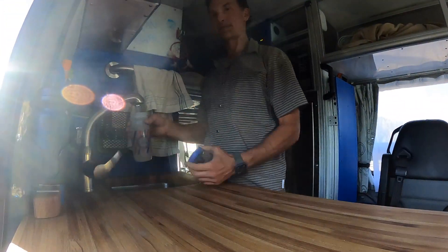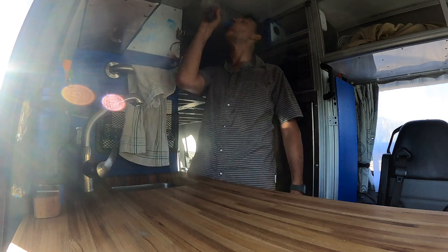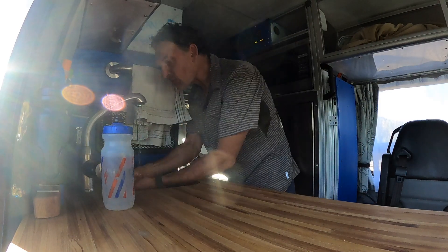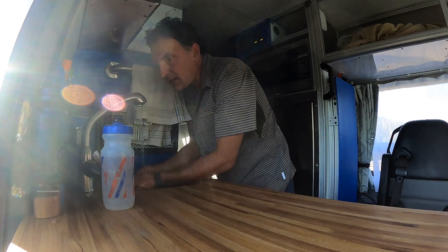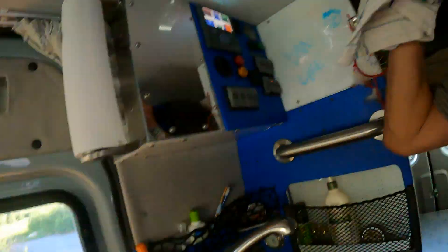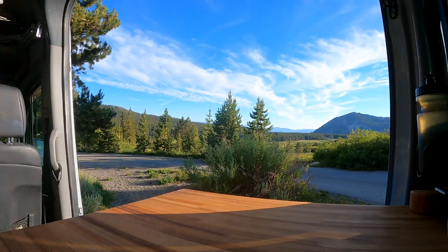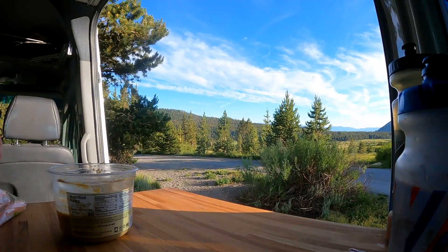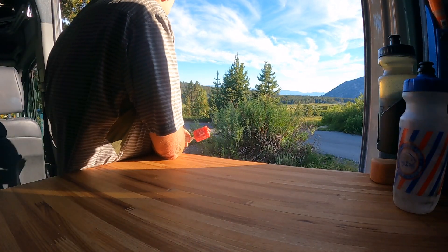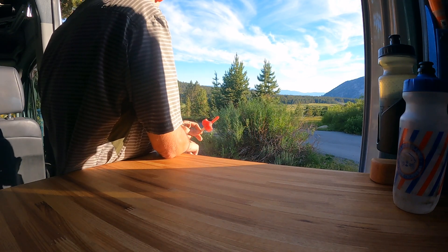The other real big benefit of the taller van is you can stand up, wash your face, and get changed without bending over or going to your knees. You also have a lot more storage, and when you open the slider door you're not ducking to look out of it as I had to do in the shorter van. You can really sit back and enjoy the views with a much bigger aperture looking to the outside when that slider door is open.